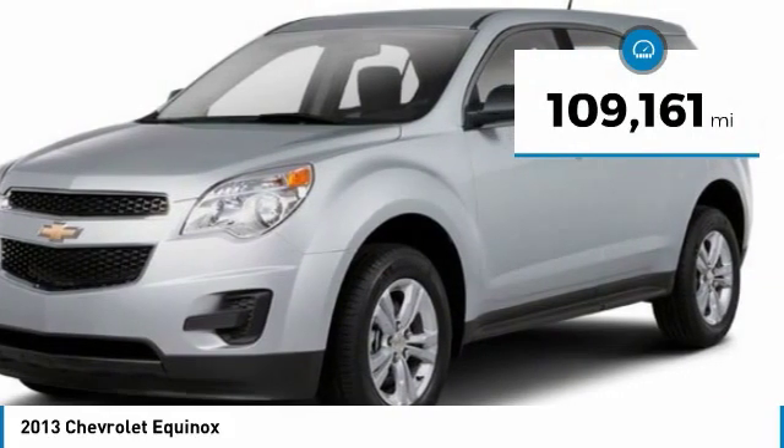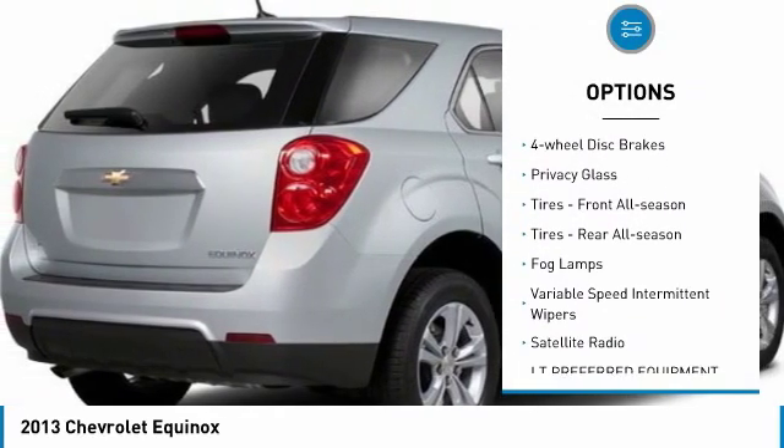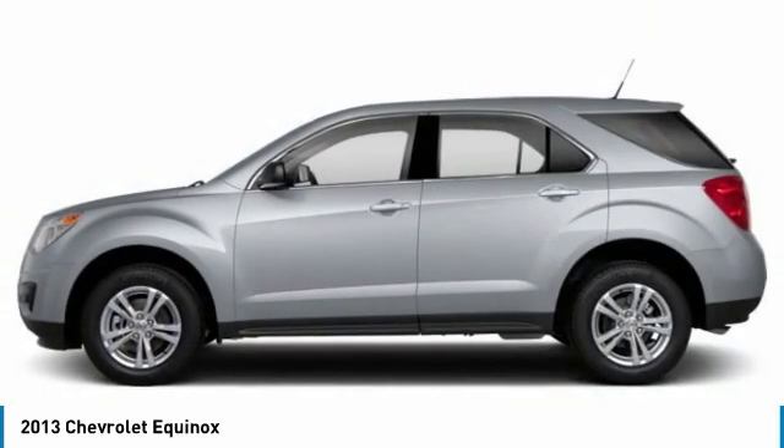Here are some of this vehicle's great options: all-wheel drive, heated mirrors, aluminum wheels, four-wheel disc brakes, privacy glass, front all-season tires, rear all-season tires.